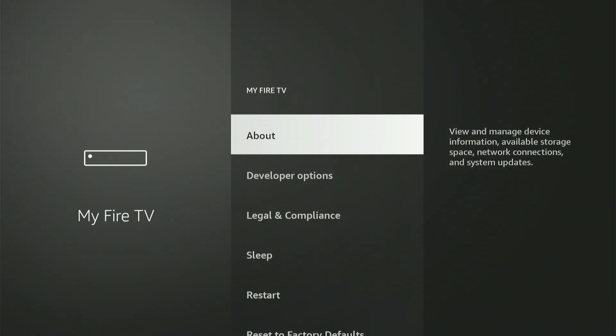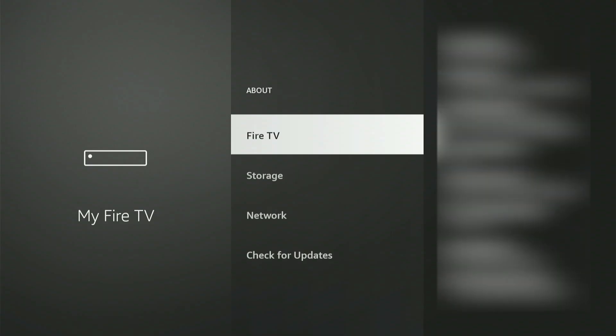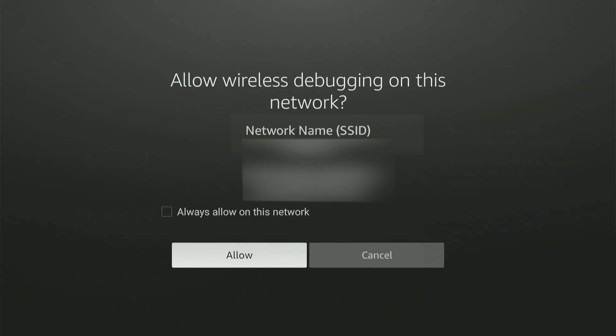Hit that option. My screen might look slightly different because I already have developer options enabled. If you don't see it, no worries — go up and hit 'About,' then with your Fire Stick or Fire TV device highlighted, hit the center button nine times. A message will appear that says 'You are now a developer.' Press the back button and Developer Options will now appear in the menu. Go into Developer Options and hit 'ADB Debugging' to turn it on. A small box might pop up — slide down and hit 'Allow.'